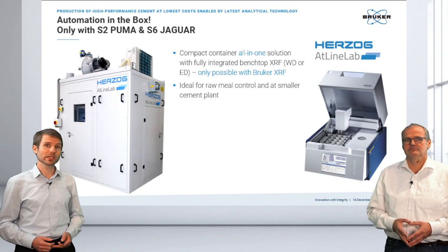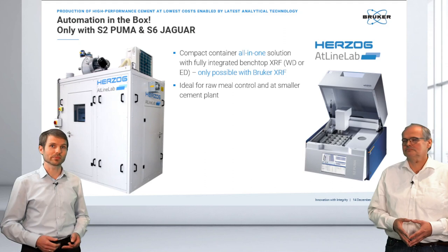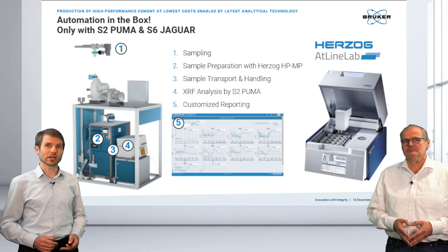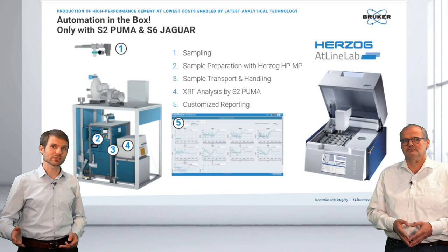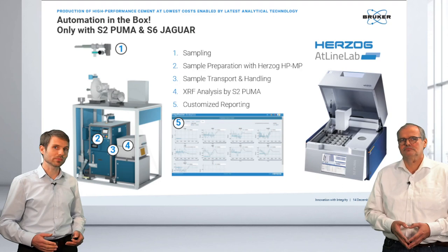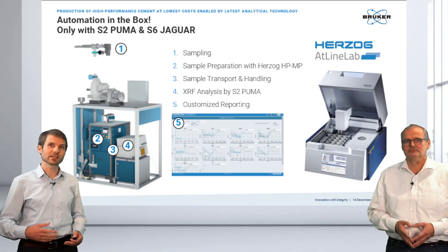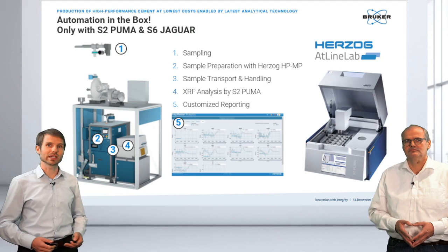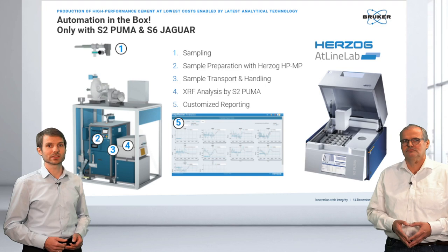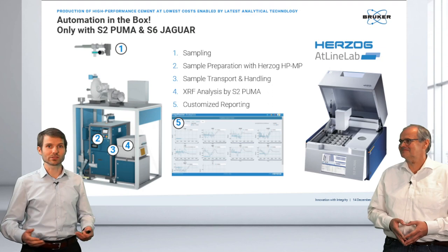The 30-hour precision test is basically the test for ASTM C114. All our instruments, including the benchtop instruments, easily achieve ASTM C114 performance. As a last part of this session, we can put our systems in a cabinet for full automation — coming from Herzog's AdLine lab — where automated sampling, sample preparation, and transportation are combined. The S6 Jaguar or S2 Puma receives the sample from the back, flips it for measurement position, analyzes it within a couple minutes, and returns it or disposes it, giving you the assay within minutes. This is a unique feature for benchtop equipment with Bruker.